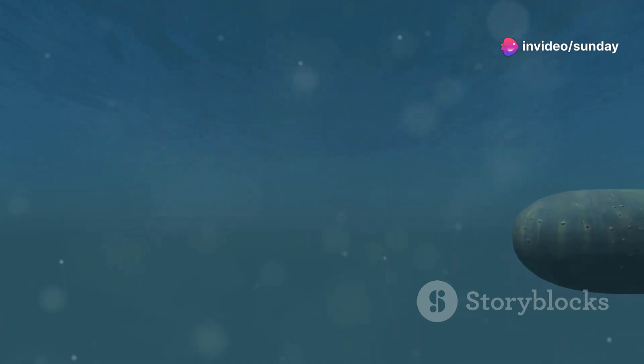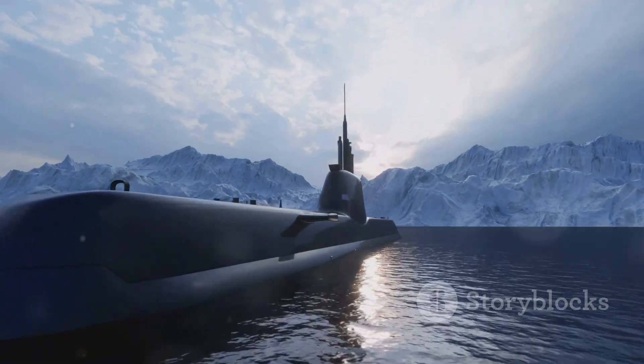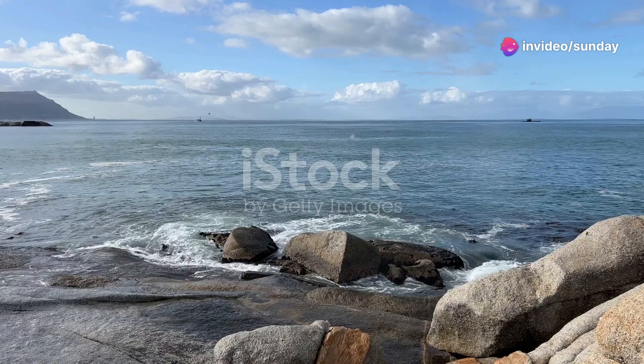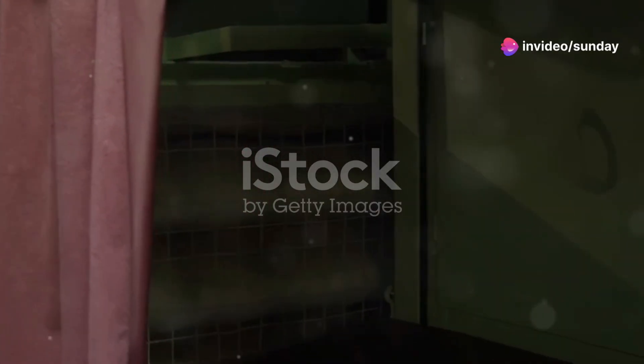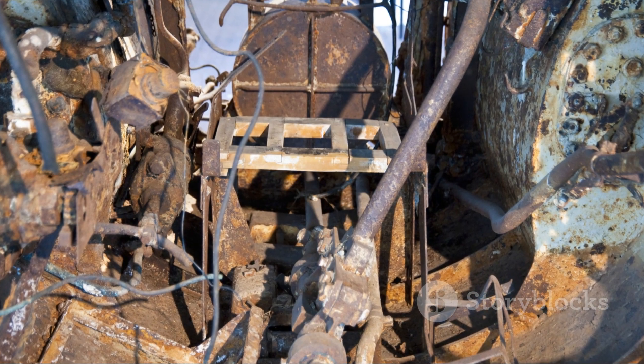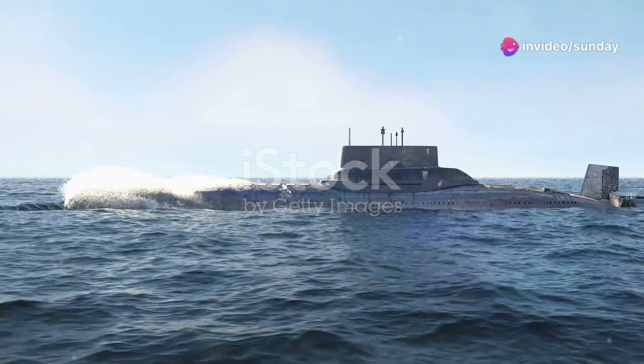The submarine's hull design also contributed to its agility. Unlike the traditional cylindrical hull shape, the Gotland featured a more streamlined teardrop-shaped hull that reduced drag and enhanced its underwater speed and maneuverability. To minimize noise and vibrations, the Gotland incorporated advanced noise reduction technologies, with machinery mounted on special shock-absorbing platforms.